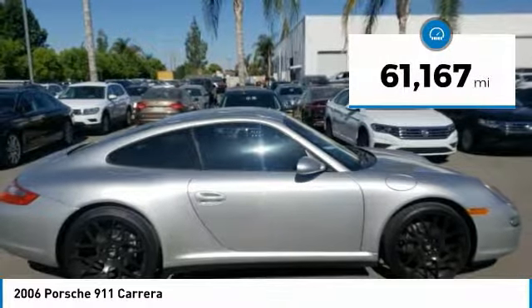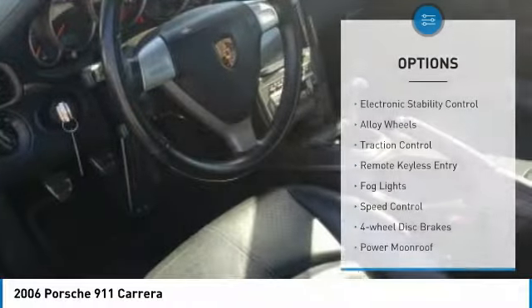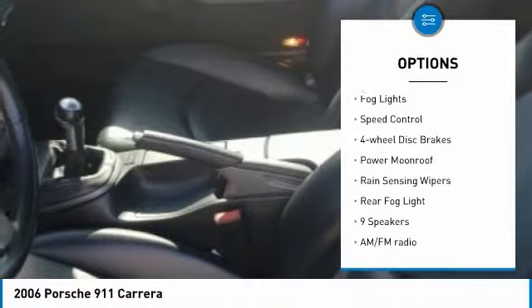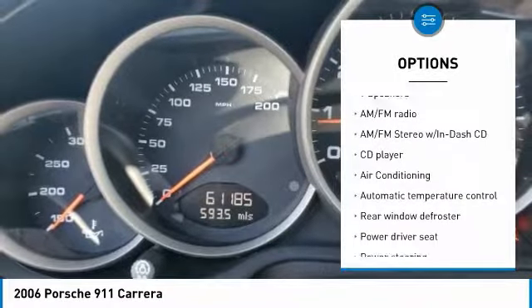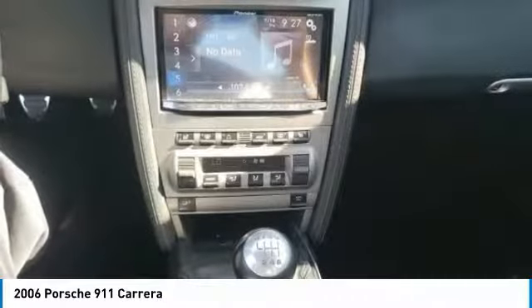This vehicle has less than 65,000 miles. Here are some of this vehicle's great options: electronic stability control, alloy wheels, traction control, remote keyless entry, fog lights, speed control, four-wheel disc brakes, power moonroof, rain-sensing wipers, and rear fog light.